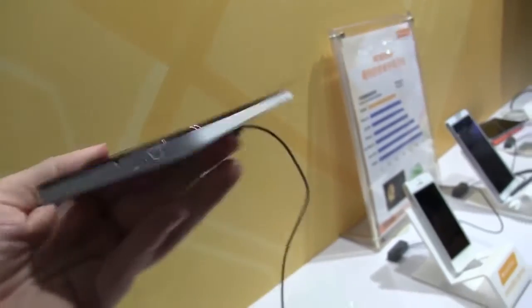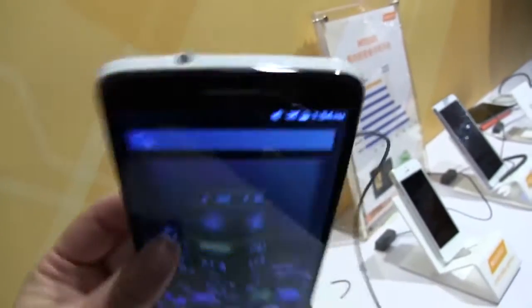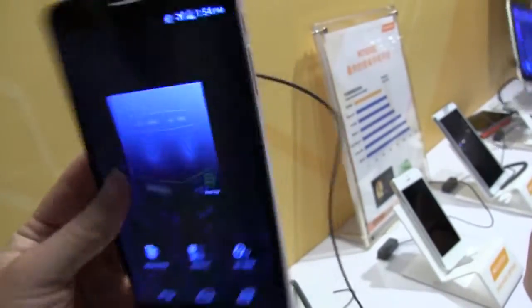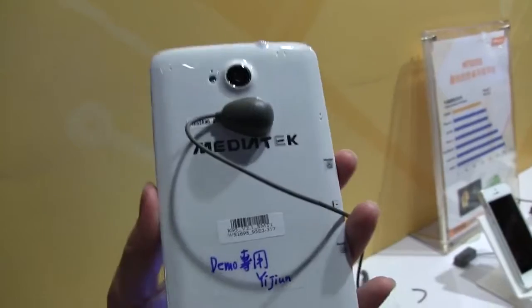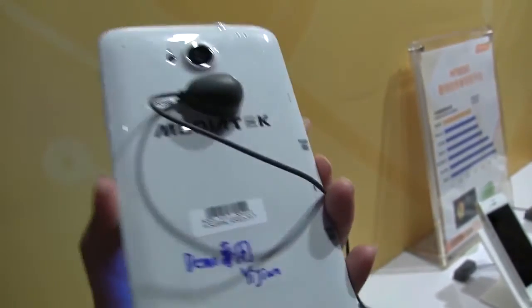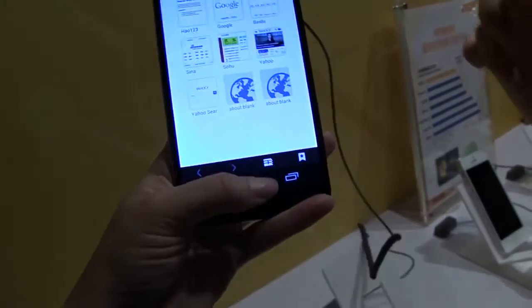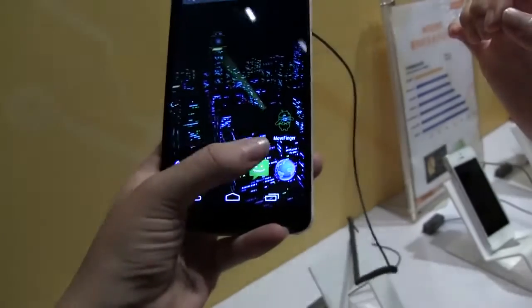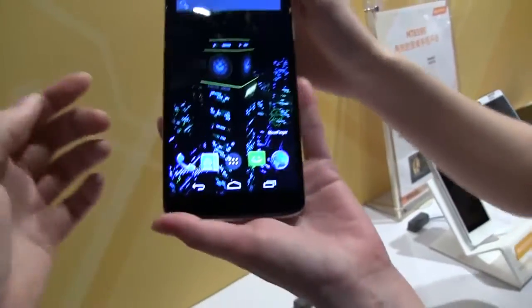At the bottom you can see a microphone. Around the side we have two power buttons. On the top there's the headphone jack, and on the back we have the camera — this should be a Sony lens at 20.7 megapixels. This device also supports 480 frames per second slow motion, which is absolutely crazy.